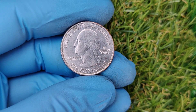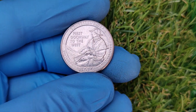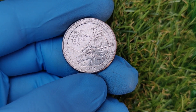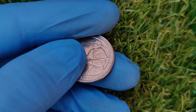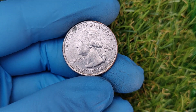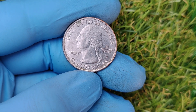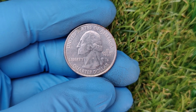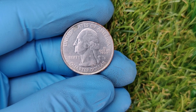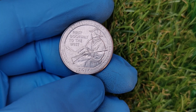Let's talk about the current market value of the 2016 D quarters. While most of these coins are worth face value — just $0.25 — certain mint error or high-grade coins are fetching incredible prices. A typical MS65-grade 2016 D quarter can sell for around $1.10 to $1.20. Coins graded MS68 or higher with errors can soar to thousands or tens of thousands of dollars. One of the highest prices ever recorded for this coin was an auction sale of $22,000 for a pristine MS68-grade quarter with unique features.